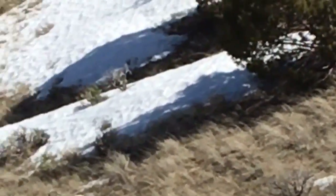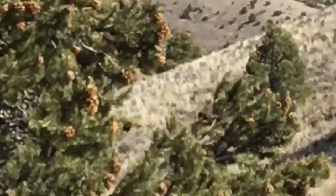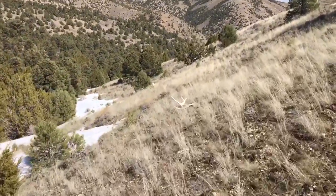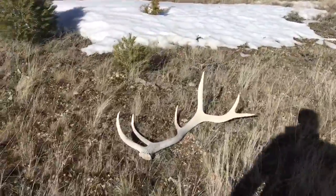Oh, so pumped right now — I just spotted a nice elk shed! I came around the corner, I'll show you guys exactly what it looked like. Coming around this corner — oh, what's that right there? Oh heck yeah, baby elk shed! That's what I'm talking about. Hopefully the other side's around here, I'm gonna do some circles. Heck yeah, that's a sweet bull — nice find!